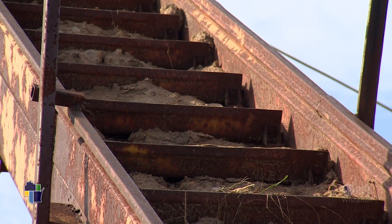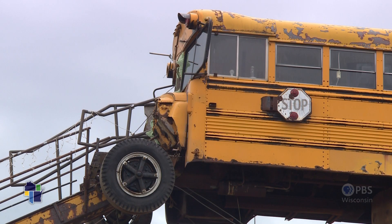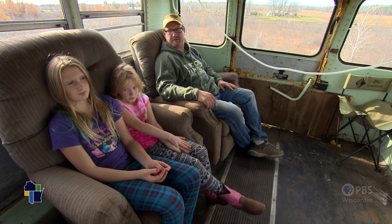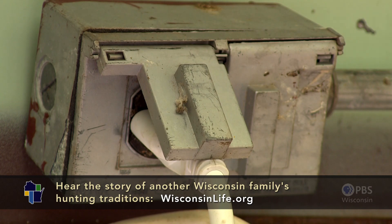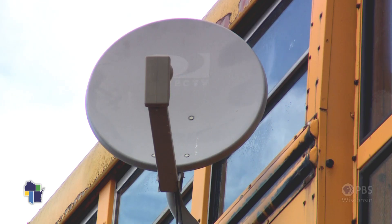Jesse recycled an old hay elevator into stairs. Wisconsin's first, and only, school bus deer stand was complete. We got a card table, some chairs, and a heater, and we bring some food over — you don't need much other than that. Except maybe a TV and satellite dish.